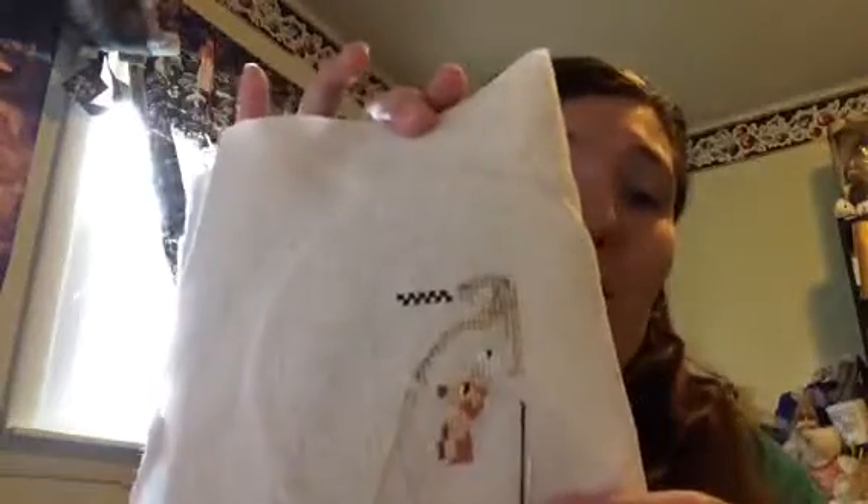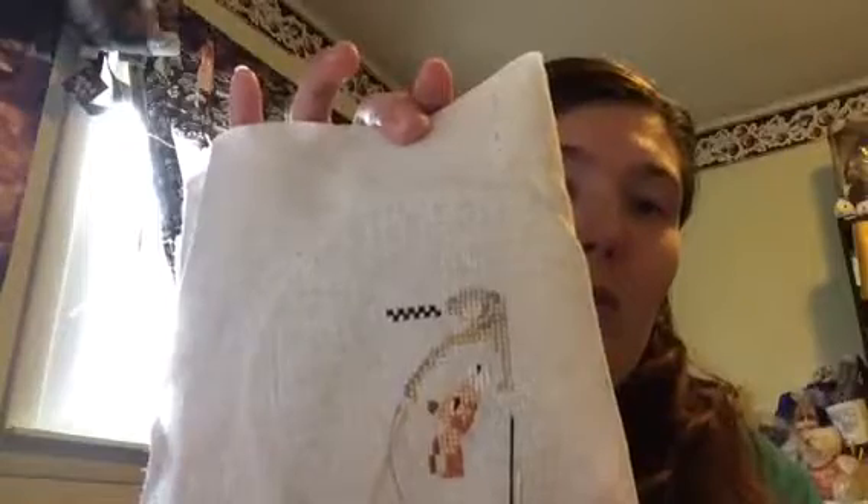That is where I'm at. That giraffe is freaking cute. And fractionals are a lot easier on this 28 count linen.